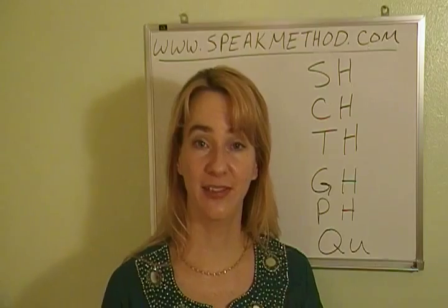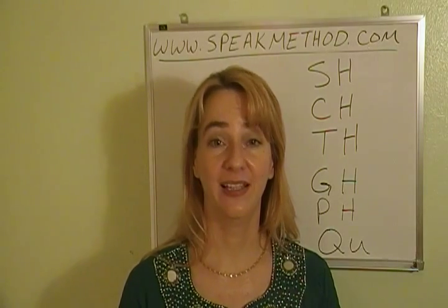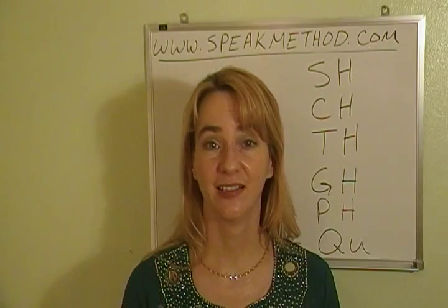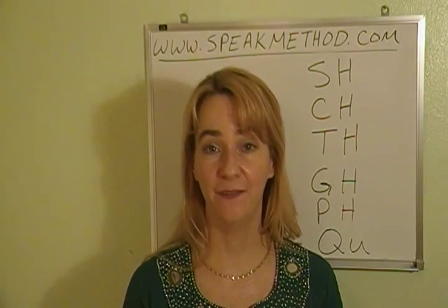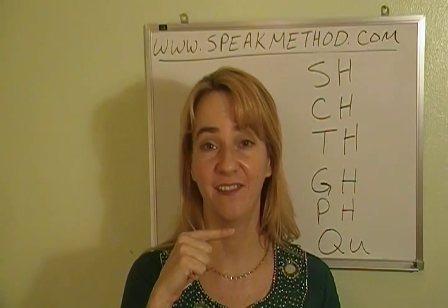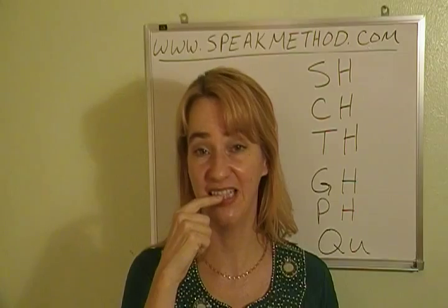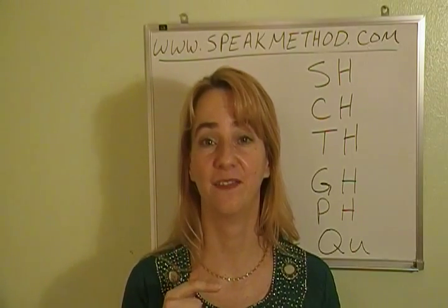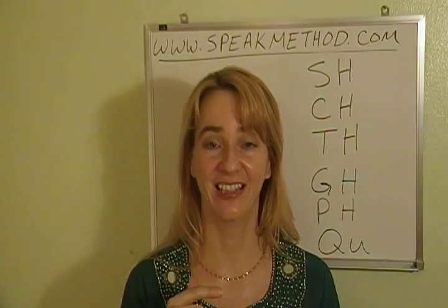GH has two sounds. It can either be silent, as in the word light, or it'll be an F sound, as in laugh. And for that F sound, you need to have your teeth on your lower lip and your mouth open. Laugh. Like that. Laugh.